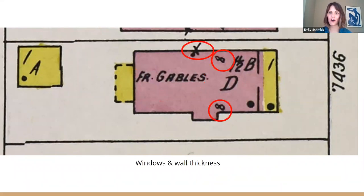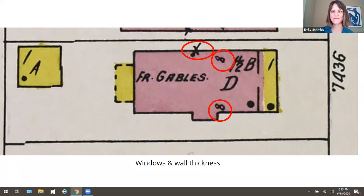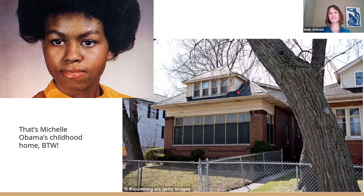Frame gables means wood framing — important when thinking about how fireproof your house is. The numbers indicate wall thickness — eight inches in depth. Window openings on floor one, which we'd expect from a bungalow. And if you were wondering whose house this is — it's Michelle Obama's childhood bungalow, and this is what it looks like. You can see the value in this: it won't tell you everything, but it tells you an awful lot about what was there originally or shortly after it was built, and it can help you decide what may or may not have occurred.